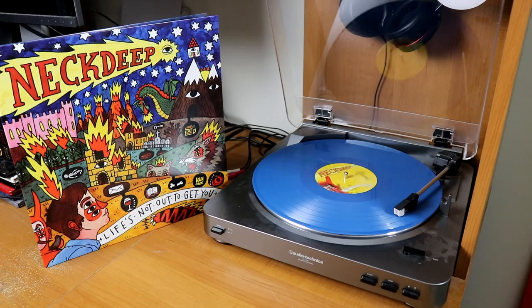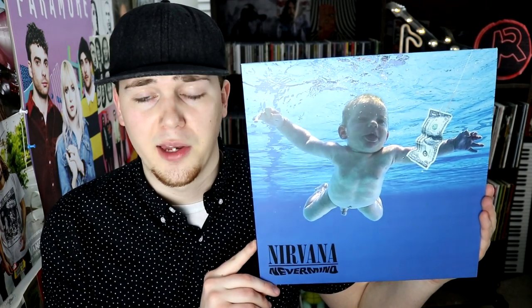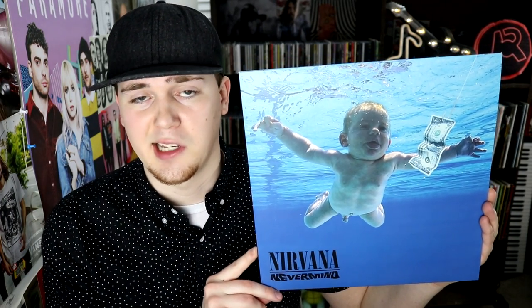The Naked and Famous, Passive Me Aggressive You. Neck Deep, Life's Not Out to Get You on a nice deep blue pressing. Neutral Milk Hotel, In the Aeroplane Over the Sea. Nirvana, Nevermind — of course I have this gem and classic in my collection.